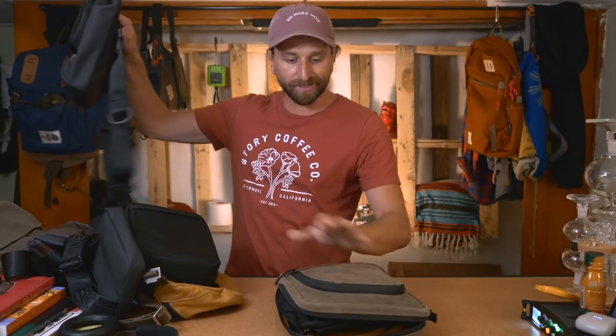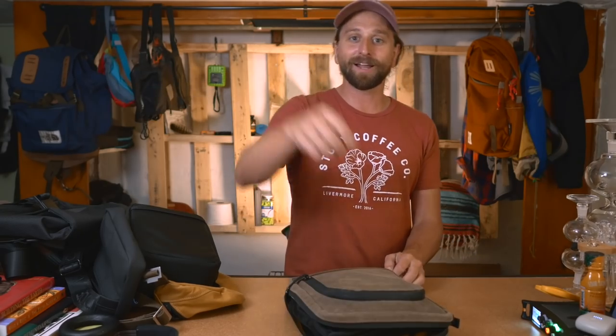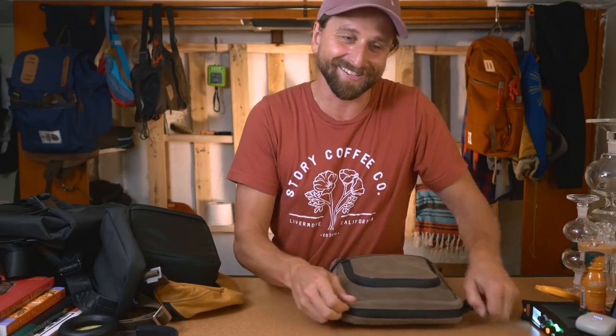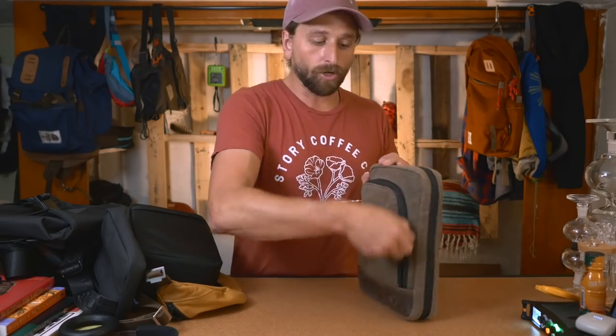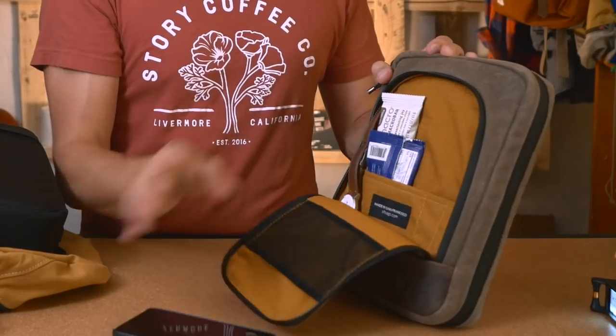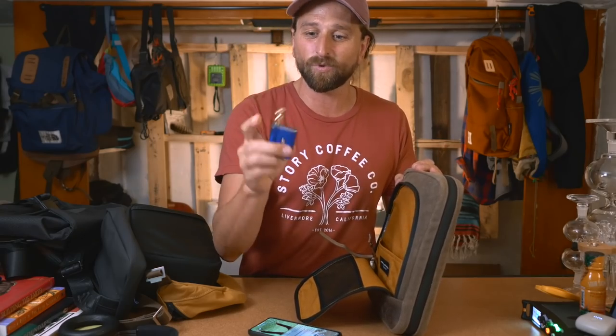Some have straps, some are just like a clutch - this one is really made to be a tech organizer that you put into your bag, but I actually found I liked carrying it. It honestly looks like a Bible case. Shout out to all my evangelicals who ever had a Bible case. Let me just go through this really quick.